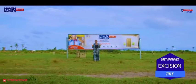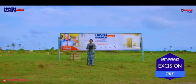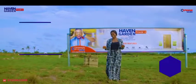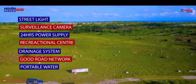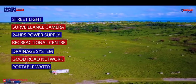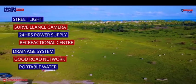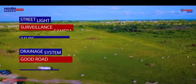With a government-approved title, this property comes with amazing features such as street light, surveillance camera, 24-hour power supply, recreational center, drainage system, good road network, portable water, and many more.